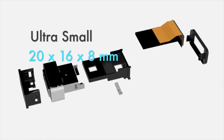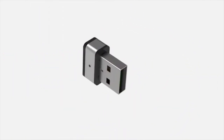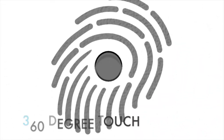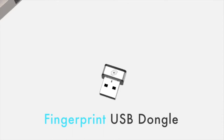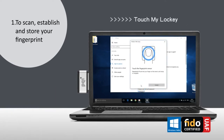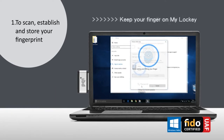Number seven: Fingerprint USB Dongle. Fingerprint reading is a technology being implemented more and more in new computers because it is easy to use and more secure than traditional passwords. That is why we present the Fingerprint USB Dongle, with which you can have this technology just by connecting it to your PC. Then you will have to configure your fingerprint, and that's it.